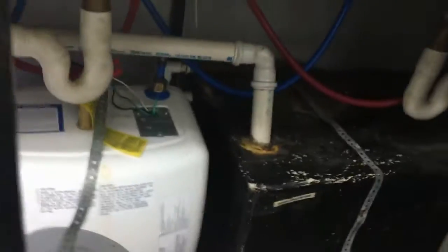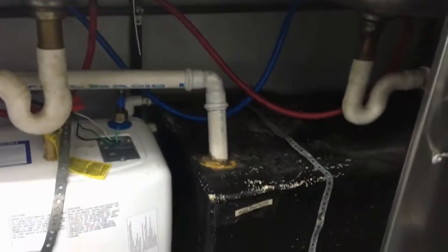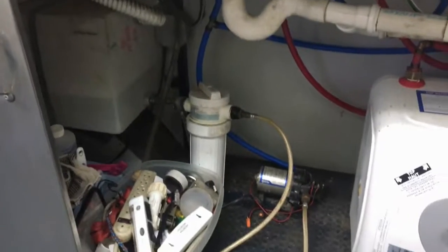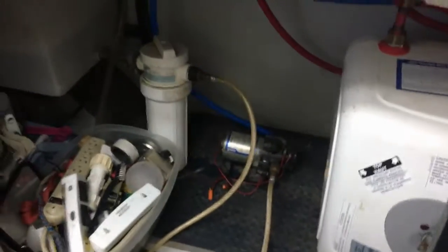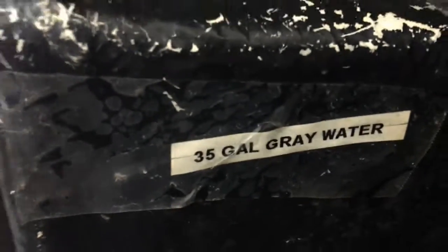The propane tanks are held under here. It's plumbed with all PEX pipe and has a four-gallon hot water heater. There's a 12-volt filtered pump providing fresh water pressure. This is a 30-gallon freshwater tank and a 35-gallon gray water tank to make up for the required 15% larger black water capacity.